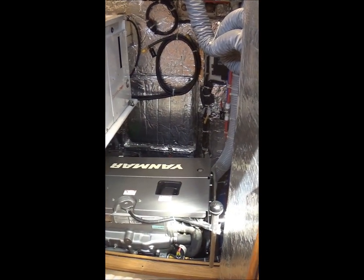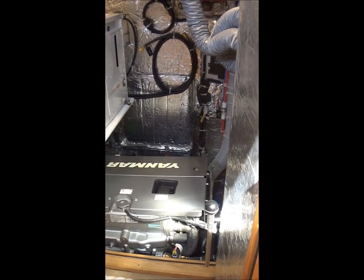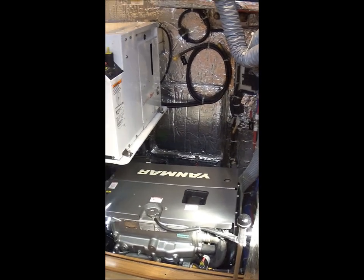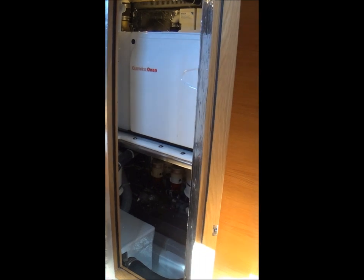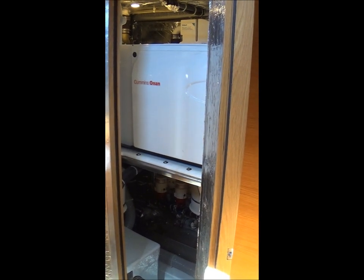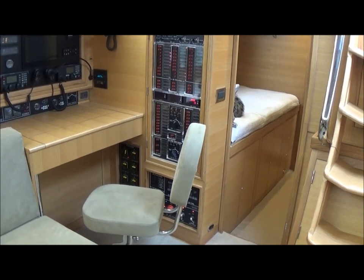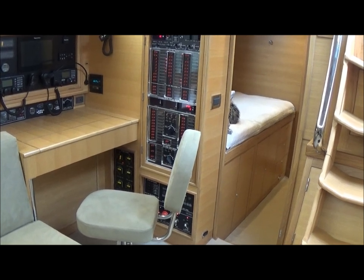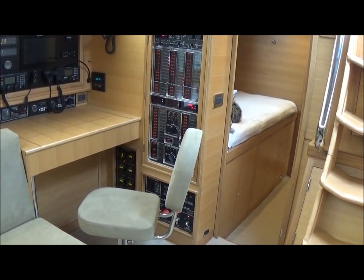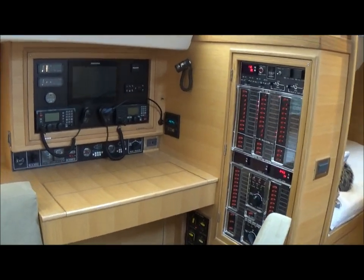We're now looking at the starboard side of the engine room through two double doors. We have the 5KW backup generator, and then moving through the second set of double doors, the 13KW primary generator. We also have a thousand gallon-a-day watermaker. On the starboard side adjacent to the companionway is the nav center, which has an AC and DC electrical panel and additional panels with breakers and switches. Above the nav desk are flush-mounted electronics.